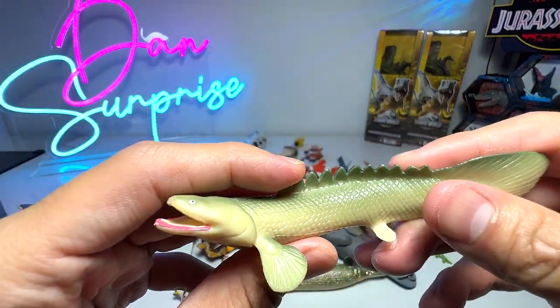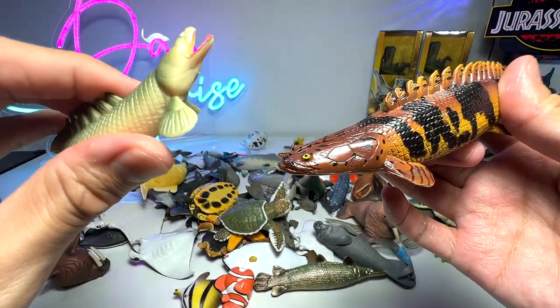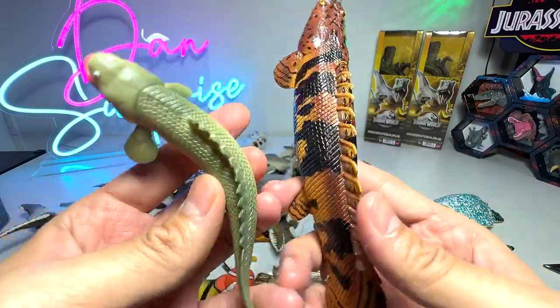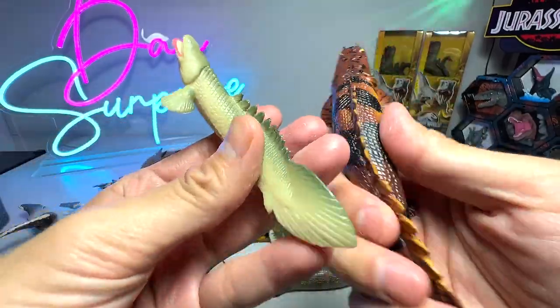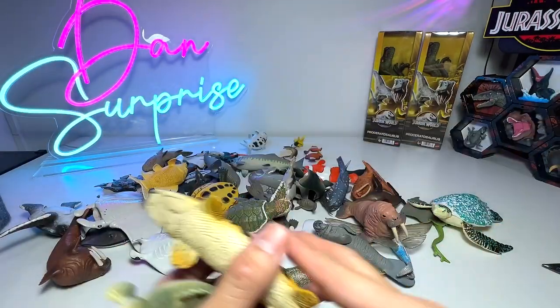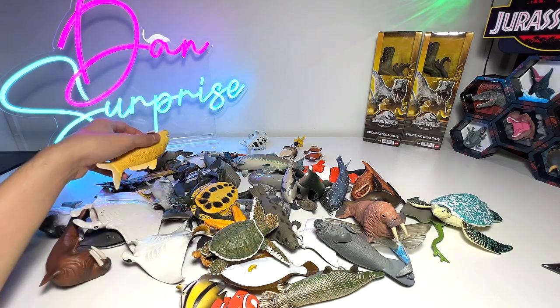This is known as a Nile bichir. Previously I showed you guys the Burt bichir. You can see they do have a lot of similarities — similar snout, similar body, and the fins on top are almost identical. So Nile bichir and Burt bichir — I guess they are like different breeds.